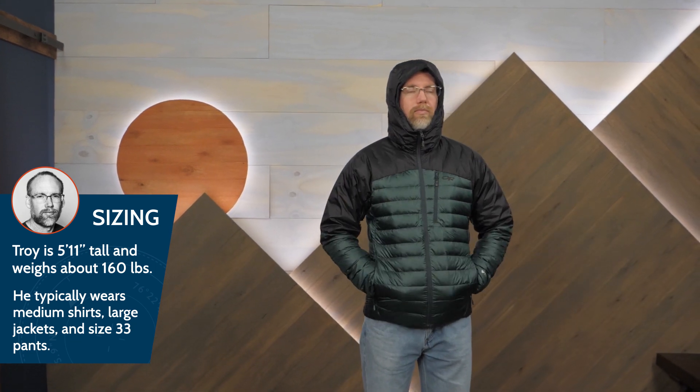A warm down jacket ready to shed light rain or snow on the trail. If that sounds good to you, check out the Helium Down Hoodie from Outdoor Research. You can also check out the full specs, as well as more videos and a chance to sign up for our email list at enwild.com. When you buy from Enwild, you're supporting a small, independently owned business, and we really appreciate that because it helps us make videos just like this one. So thanks for watching, and we'll see you on the trail.